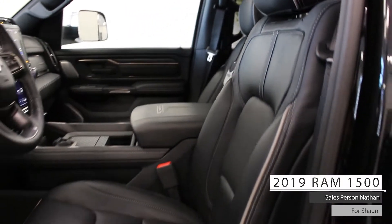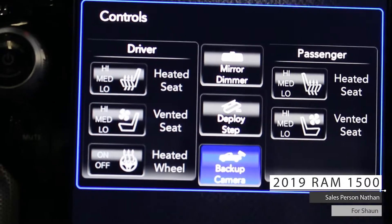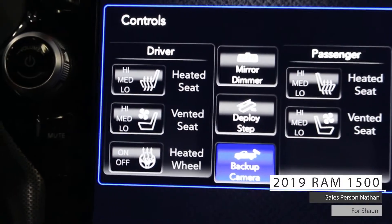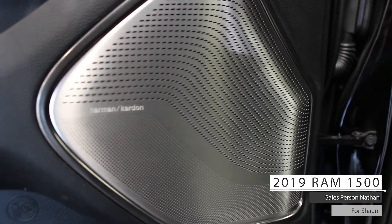As well Sean, the interior features premium stitched all leather seating with lumbar adjust, heated and ventilated front and back seats, a heated steering wheel, and a 506 watt amplified Harman Kardon speaker system.